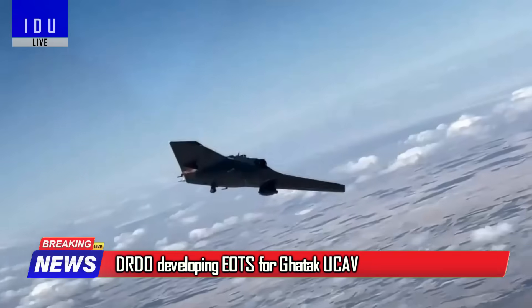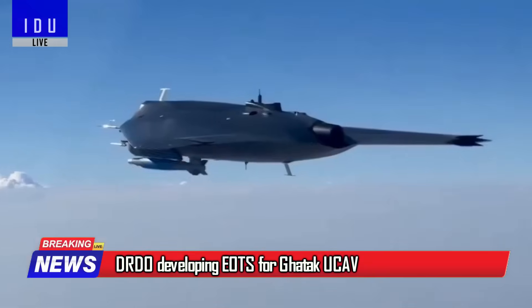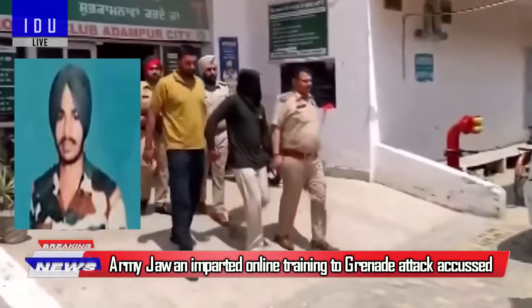The DRDO is developing an electro-optical targeting system for the Gata Kunman combat aerial vehicle.